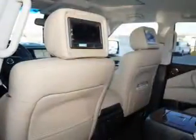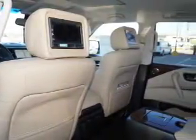Bluetooth connectivity, Sirius XM satellite radio, auxiliary input, remote start, and steering wheel controls.